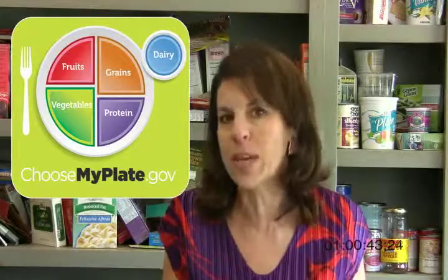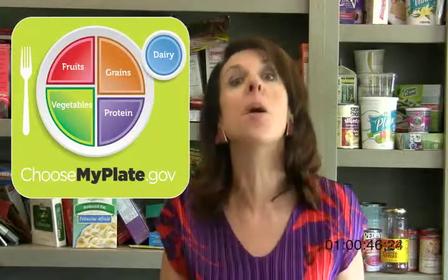And so that's what this week's Sargent Choice Challenge is — to choose MyPlate when you are eating. So what does that mean?